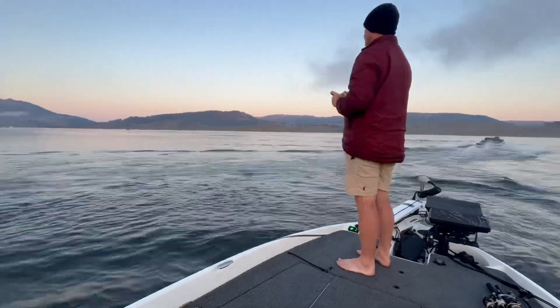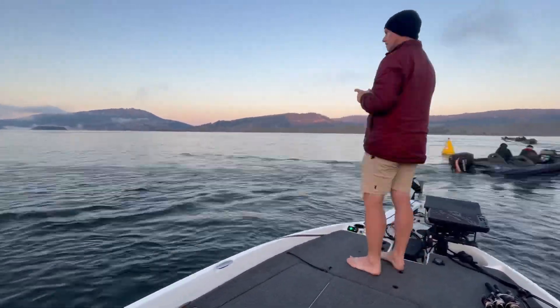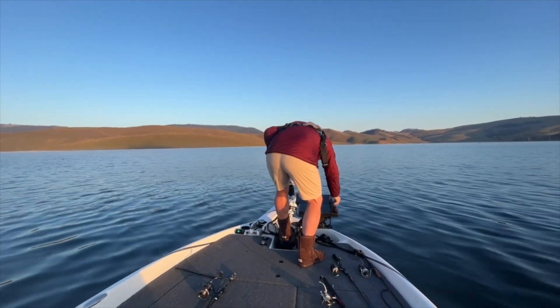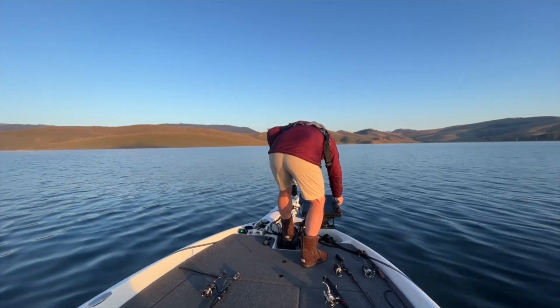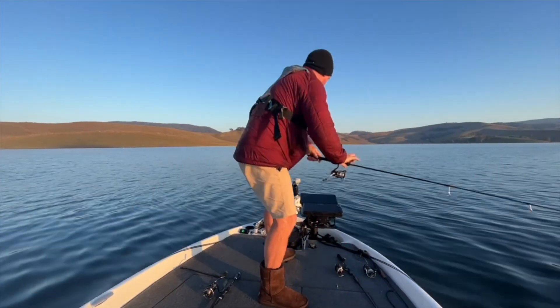Day two of the final qualifying round of the 2023 13 Fishing Bass Pro Series was on Lake St Clair, and it was magnificent weather. Dead calm days for both days. A lot of anglers won the tournament by fishing up the arms, fishing the points, fishing a little bit shallow with the small plastic.